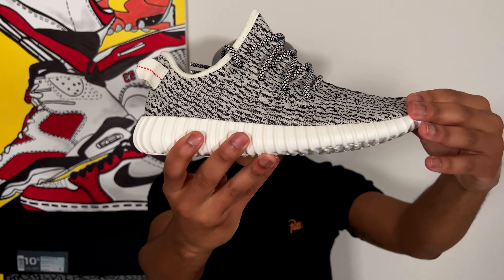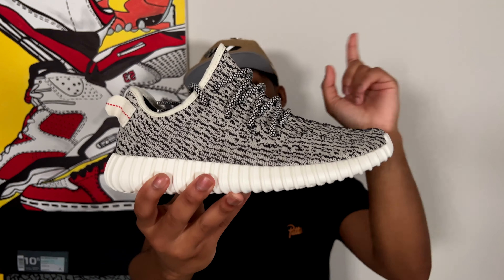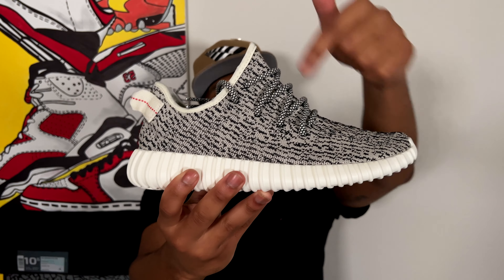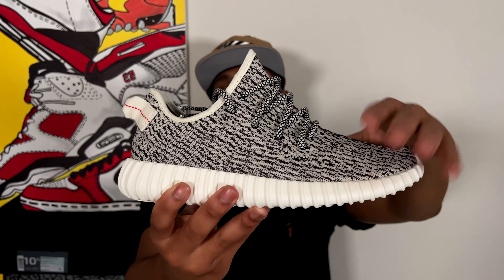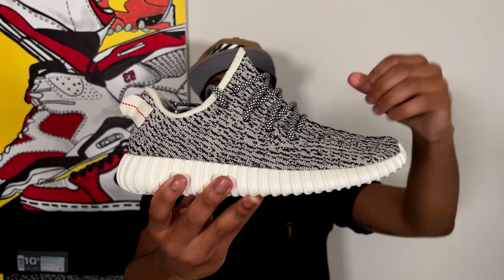Starting with the upper — classic Adidas Boost 350, still can't believe I'm holding this sneaker. A lot of people have been talking about the shape being different. I think the shape might have been a little more hunched in the 2015 version — it's up for debate — but it is what it is. The shape is a little different, but the rest of the sneaker is literally the same.